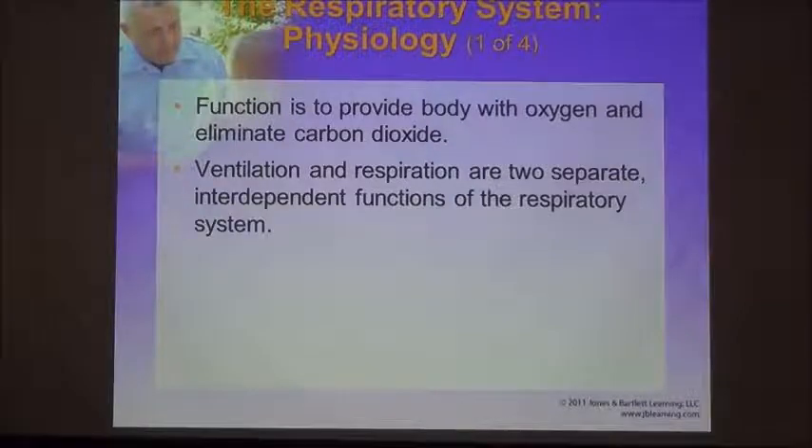The function of the respiratory system is to get oxygen into the body and into the circulatory system so it can be delivered to all the cells in the body — the cells require oxygen. It also serves as a way to get rid of excess carbon dioxide. Cells waste out carbon dioxide when they use oxygen for their metabolism, so we're always creating CO2 in our body and the way we get rid of it is by breathing out — that's the gas exchange.